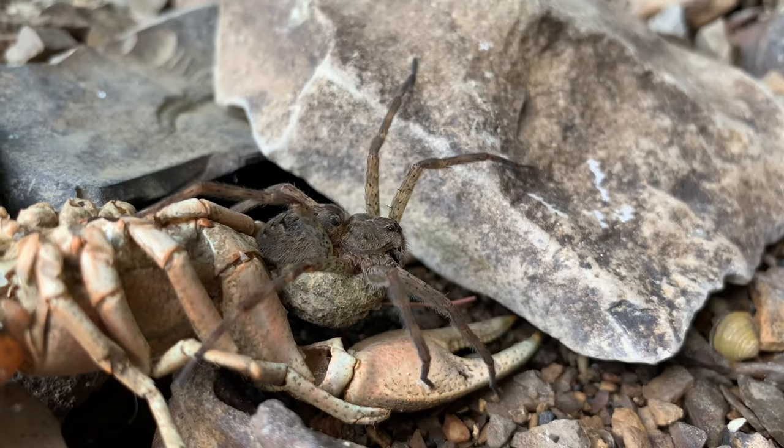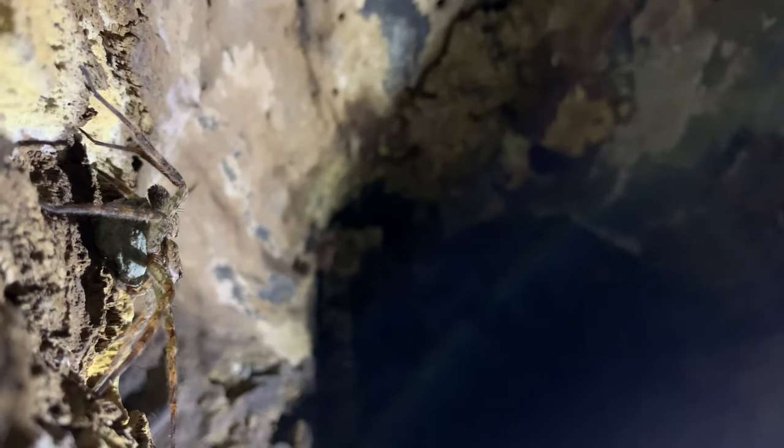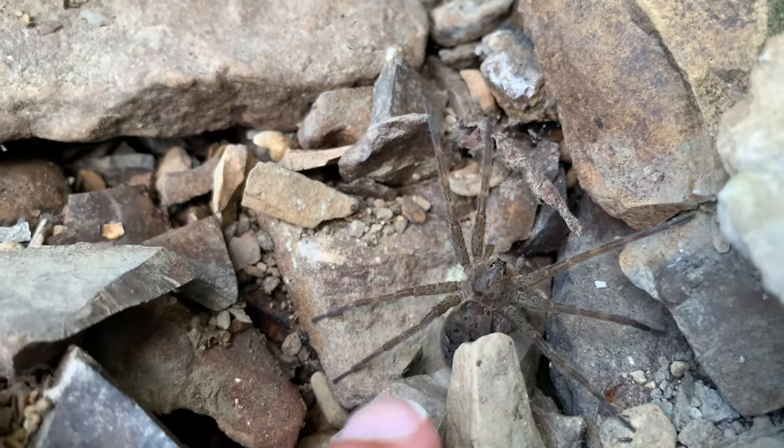However, these spiders take parenting a step further and actually carry their eggs around in their jaws until just before they hatch. So remember, these spiders are good parents, good insect killers, and are not dangerous to us. Like most wild things, they are best left unharmed in nature where they belong.